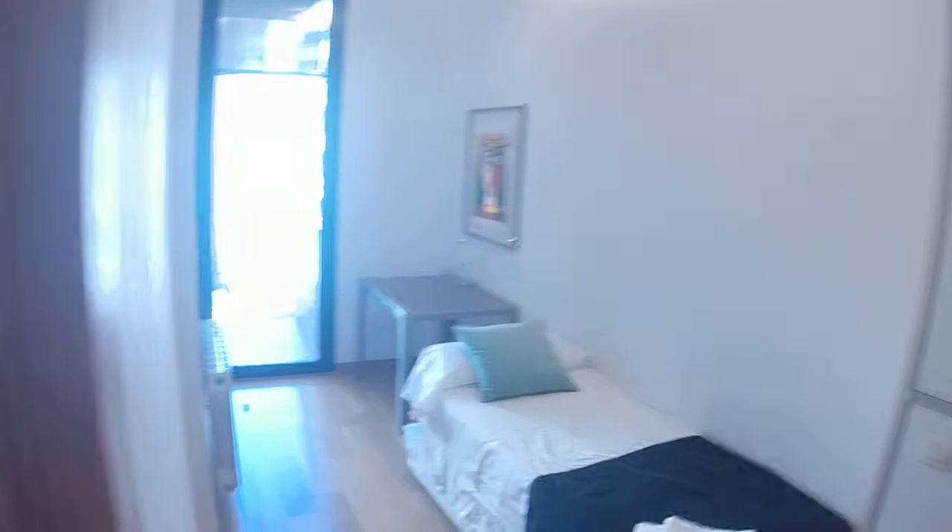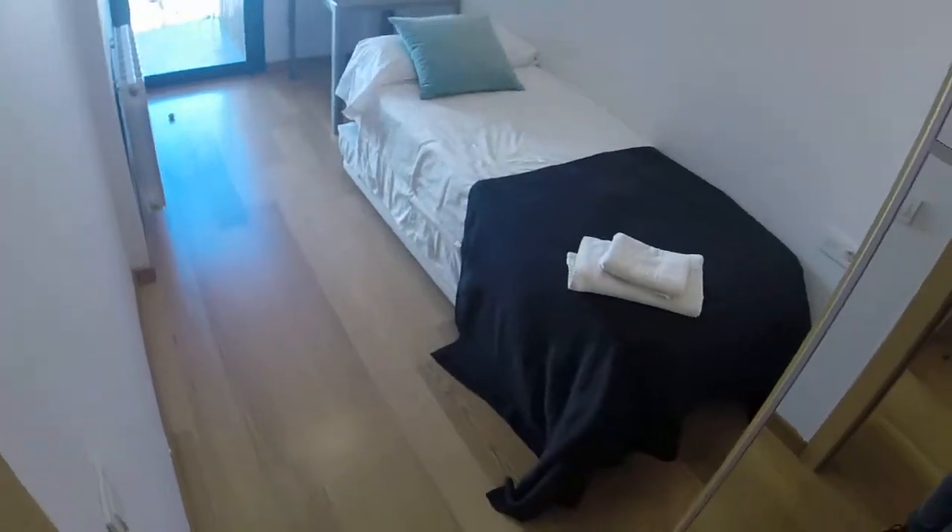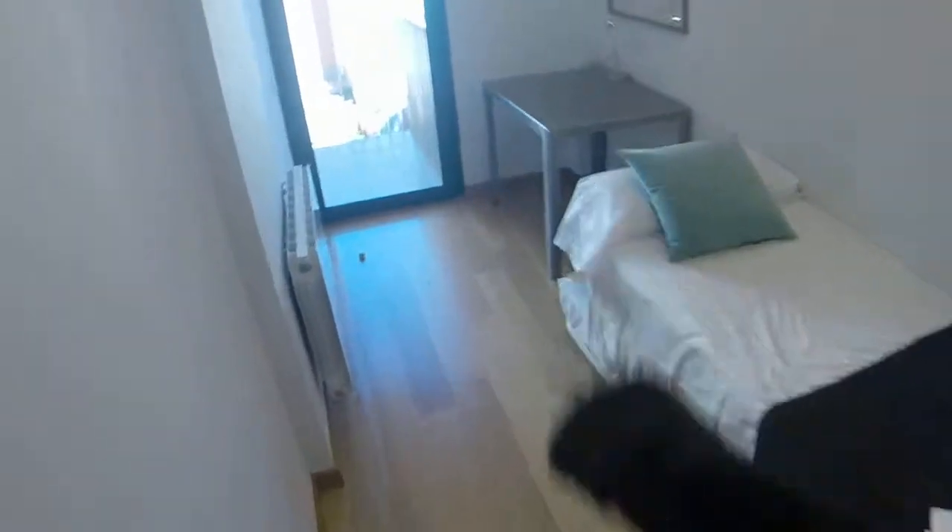Here's bedroom number two. You have a single bed and you have another one under it. You have a desk, a heating unit, and right here you have the wardrobe.